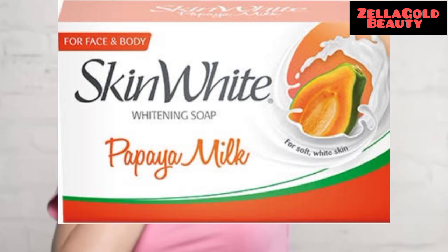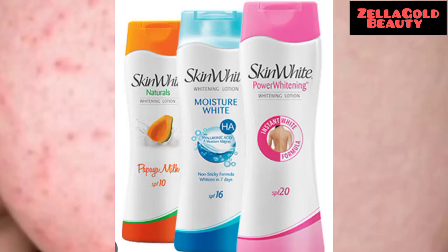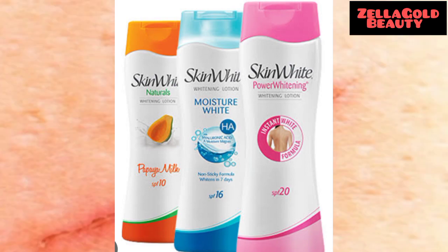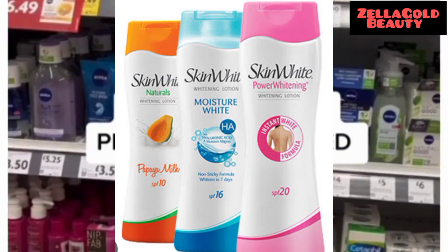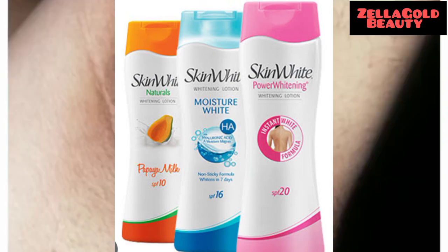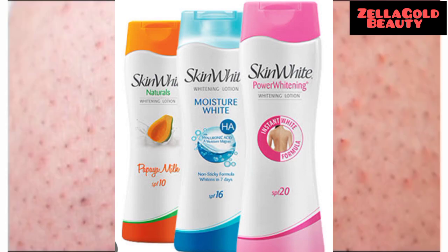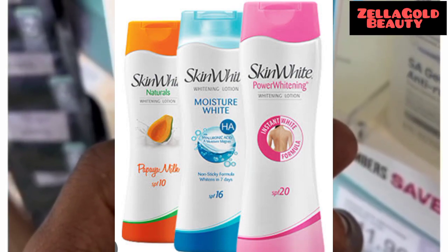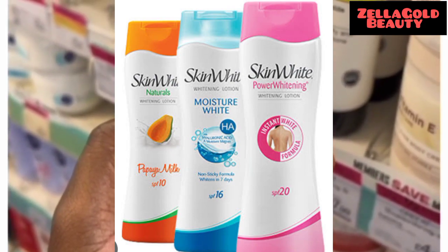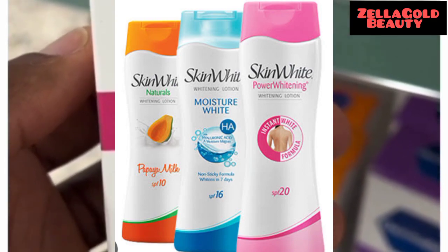If you're using any whitening body lotion, you should use it only at night. During the day, use your SPF — there are SPF products that help remove dark spots. Make sure you apply your SPF under the sun. Don't use your whitening body lotion in the sun; use it only at night so that your skin is properly conditioned and you don't have any issues.